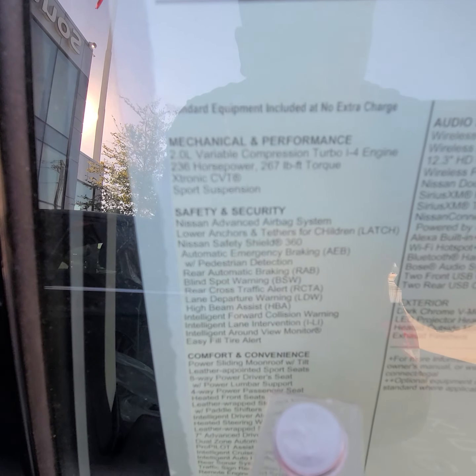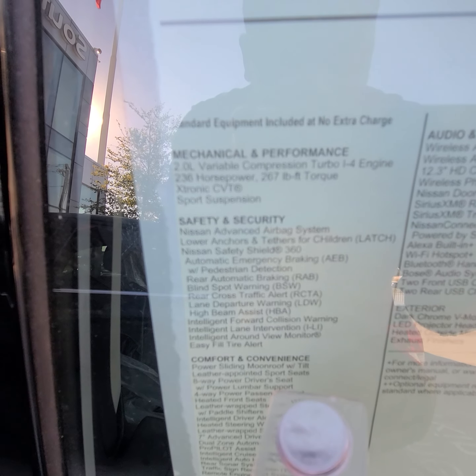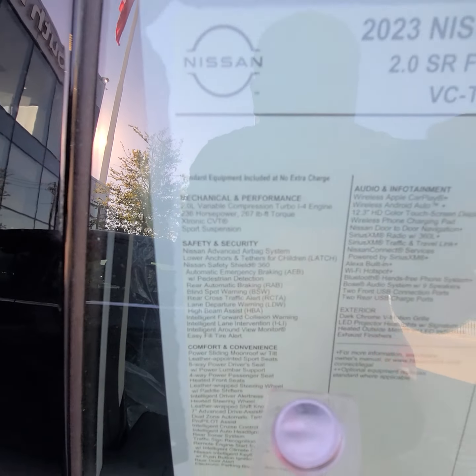Nissan will also tell you the horsepower numbers: two-liter variable compression turbo, 236 horsepower, and 267 foot-pounds of torque.